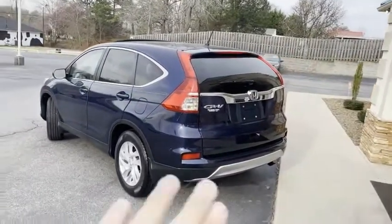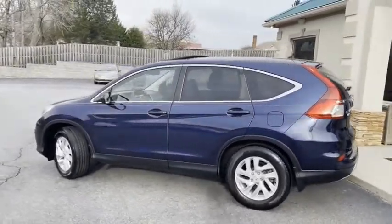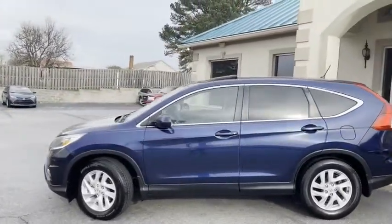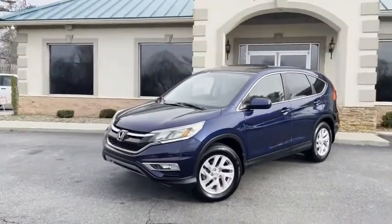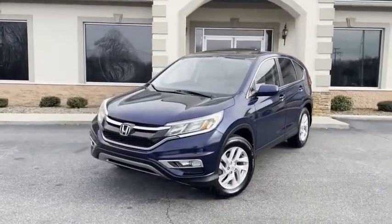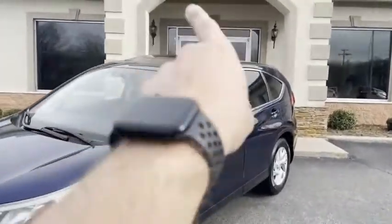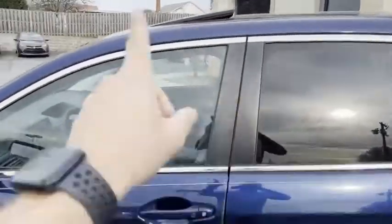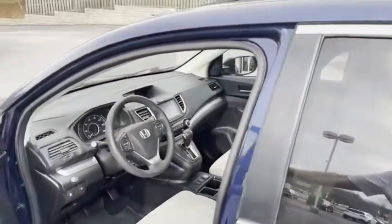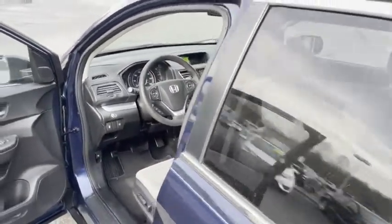It's got the backup camera, brand new Bridgestone tires all the way around. This is the EX model, Carfax certified, with every single record from Honda — that's how you know a car has been taken care of. No major dings or scratches, does have the sunroof, touch to lock, touch to unlock, touch to start, and the bigger display touchscreen with all the apps. That's a good feature.